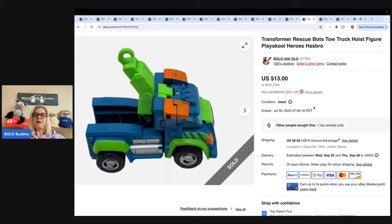This is a Rescue Bots tow truck. I got this also at the Goodwill bins and sold it for $13 with the buyer paying shipping. There are tons and tons of variations of Rescue Bots — some sell for more than others, definitely look them up if you see them. A lot of them are long tail, but some of the special ones can go in the $20 to $30 range.